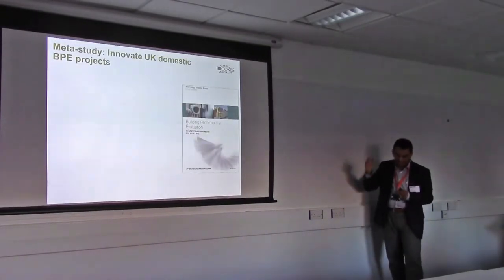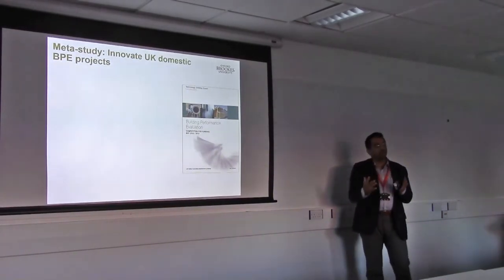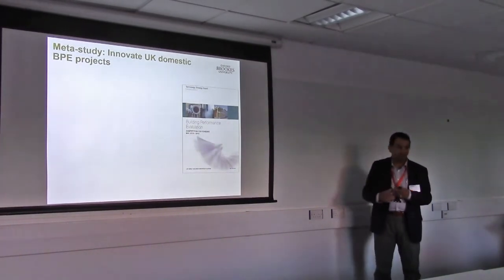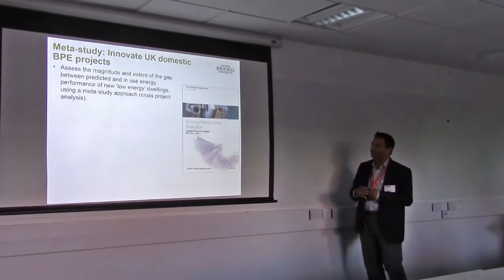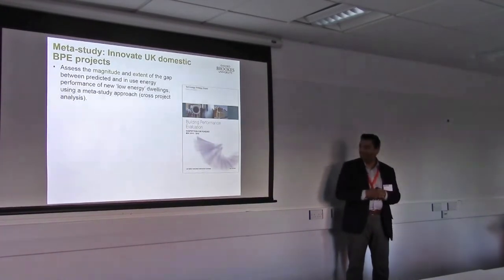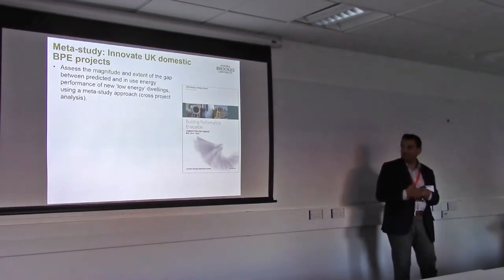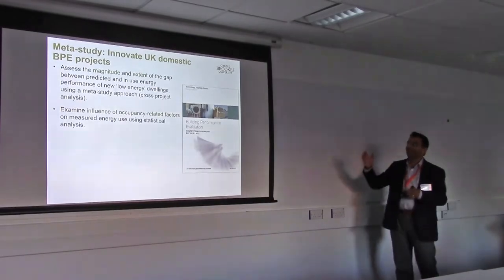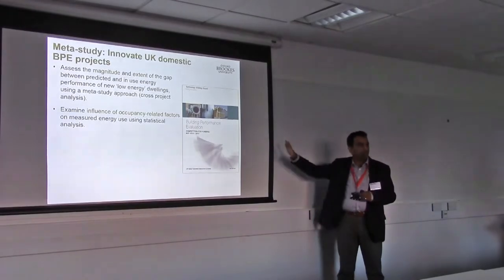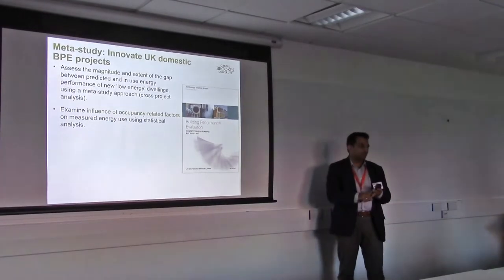We set out to do a meta-study because, as I was presenting in the previous session, we've been developing an insurance product to address the performance gap — to essentially insure housing performance. Before that, we had to do a whole lot of meta-study to really see what's out there. In the UK, our innovation agency called Innovate UK funded a program called Building Performance Evaluations some years back — an £8 million program which looked at a large number of projects. We looked at that data for low-energy housing; because it was a competition, all the projects are ultra-low energy.